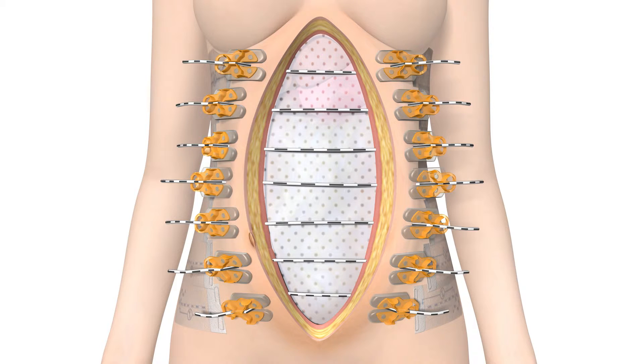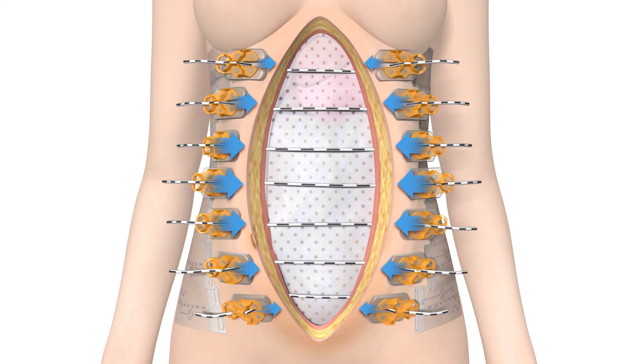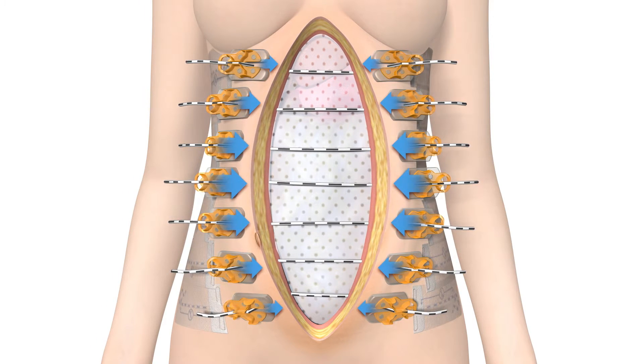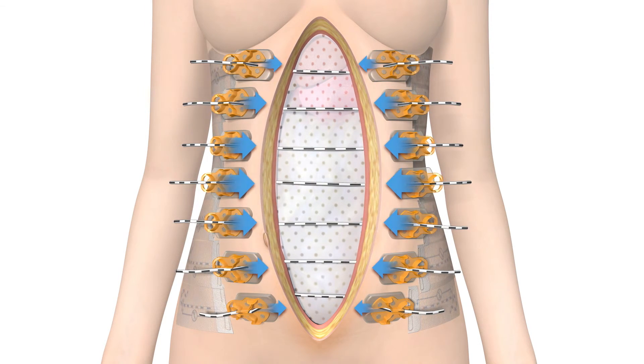It gently adapts to patient movements, maximizing comfort and reducing recovery time. By keeping the wound under high, unrelenting dynamic tension, additional surgeries are avoided and delayed primary closure can be achieved sooner.